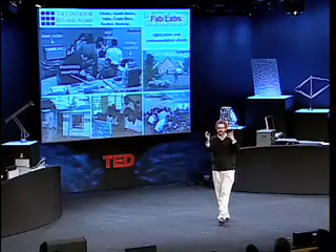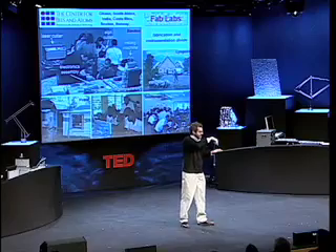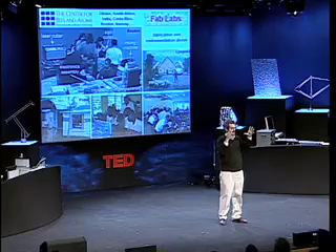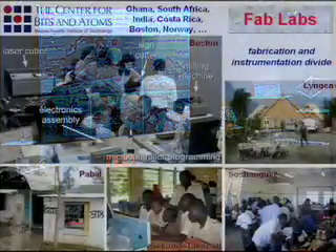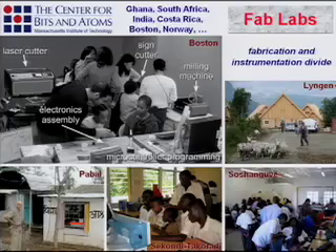So I made a deal with my NSF program managers that instead of talking about it, I'd give people the tools. We put together these fab labs — about $20,000 in equipment that approximates both what the $20 million does and where it's going: a laser cutter to do press-fit assembly of 3D from 2D, a sign cutter to plot in copper for electromagnetics, a micron-scale numerically controlled milling machine for precise structures, programming tools for less than $1, and 100-nanosecond microcontrollers. It lets you work from microns and microseconds on up. And they exploded around the world.